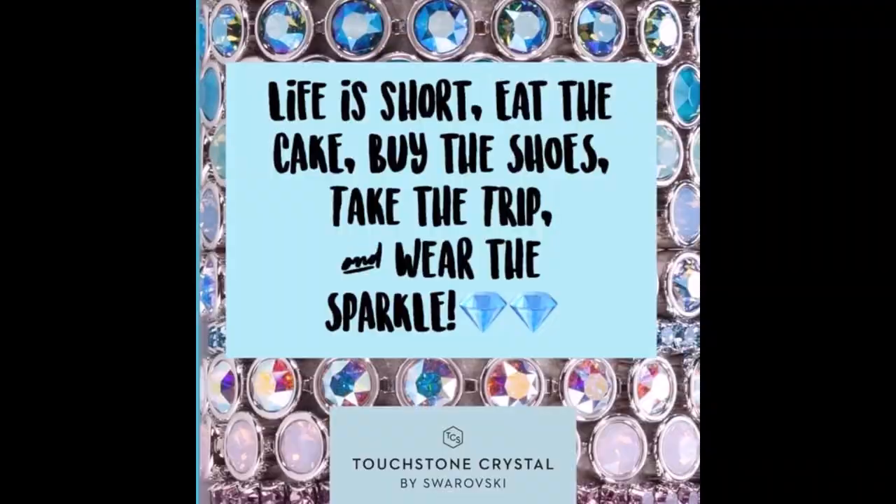Thank you everyone for joining me tonight. I love sharing my jewelry with you. I've also got a Stitch Fix box that came a few days early, so I'm going to be excited to show that — I did peek, so I know what's in there. I hope everyone goes out and has a fantastic day — we will chat again soon. Don't forget to give me a thumbs up. Bye-bye!